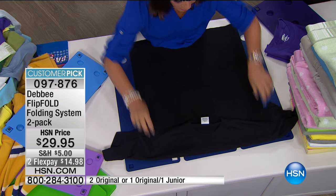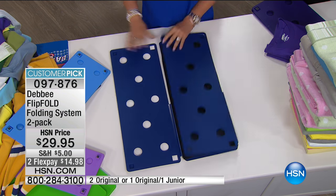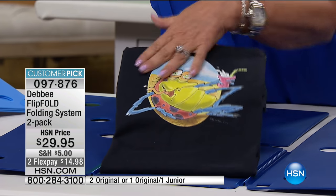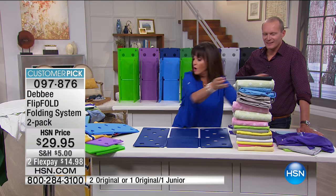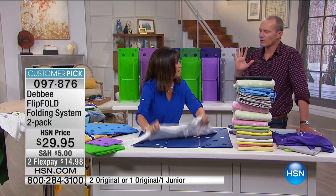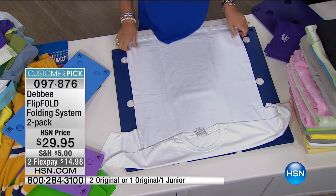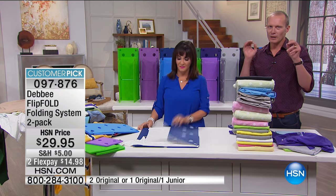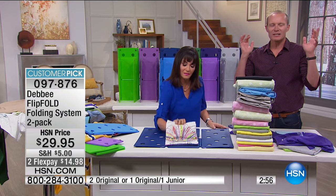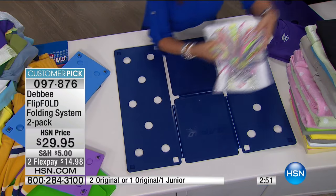You fold the neck down a little bit, put the bottom of the shirt to the edge of the board. You flip, flip, flip, and fold. Now you have featured what's on the front of the shirt so they're not ripping their drawers apart — they're able to find things. My son, nine years old — when you say go get this shirt, the entire drawer is an annihilation. T-shirt Armageddon. Look at that finish — it's perfect every time.